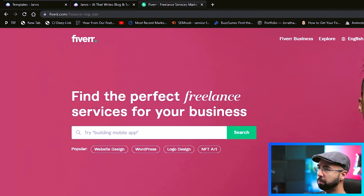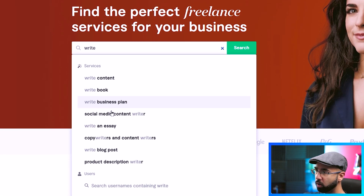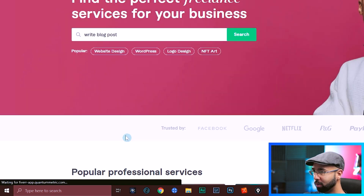Head over to fiverr.com and start typing 'write.' The reason to look at what auto-suggests here is because this is stuff that people are actually searching for. I would say to click the one that you're immediately interested in — for example, 'write blog post.'